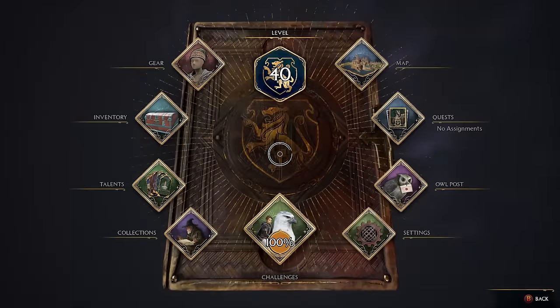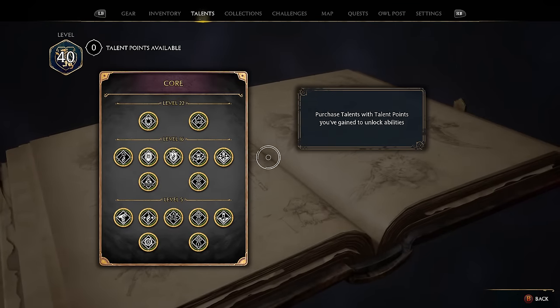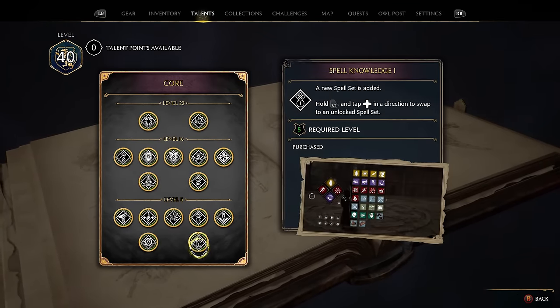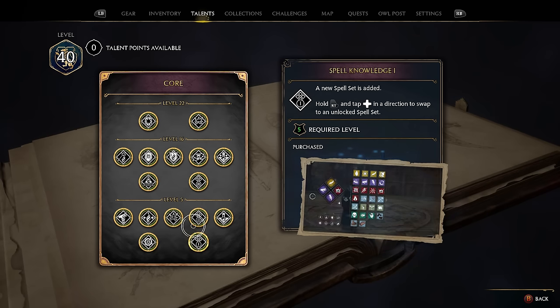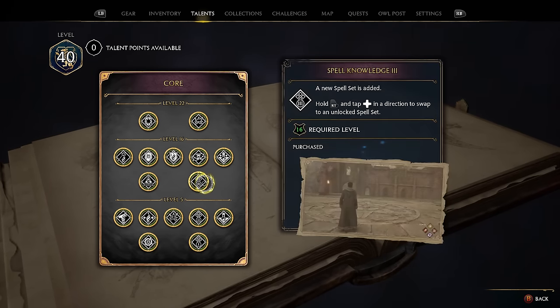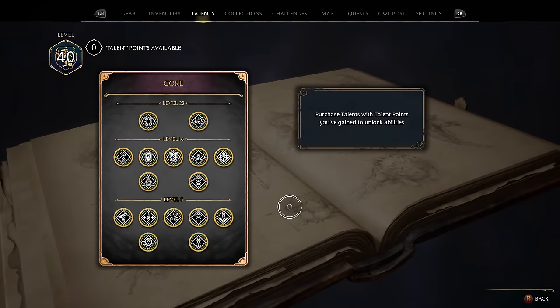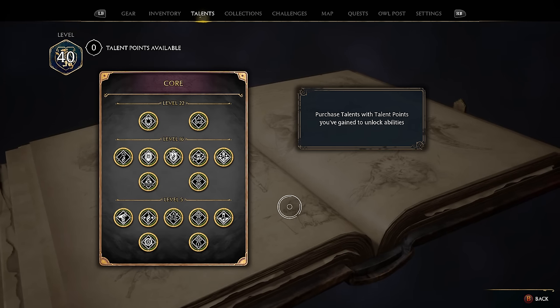The first thing to talk about is that you can upgrade how many spell loadouts you have. In the core section of the talents, you get Spell Knowledge 1, which unlocks another slot in your spell wheel. Then you have Spell Knowledge 2 at level five, and a third at Spell Knowledge 3. If you unlock all three of those, you can have up to four spell wheel loadouts, which definitely makes the game a lot better and makes setting up the perfect spell combinations way more possible.